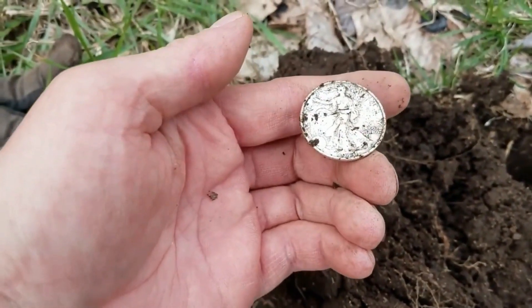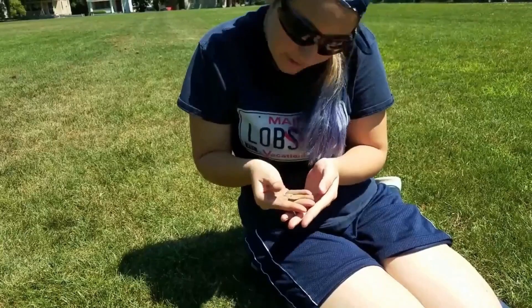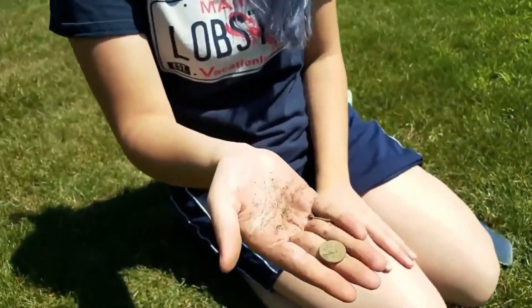A Walking Liberty 1943 half dollar — oh my god, it's freaking gorgeous. You got an Indian? Oh my god, Cassie got an IHC. Needless to say, I am a happy camper.